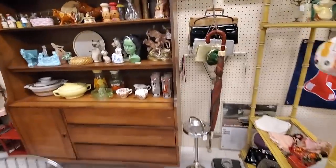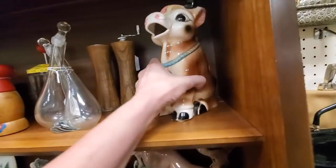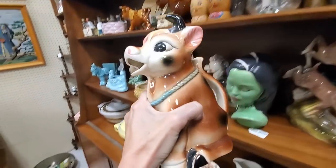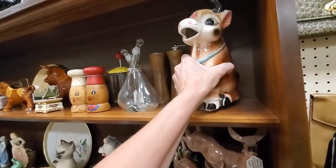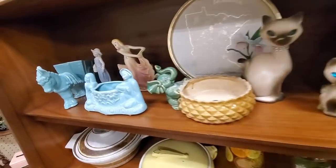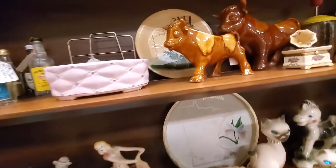I almost didn't go all the way into the booth until I spotted this cow pitcher, which I absolutely love. I couldn't find any comps on this particular style, but they wanted $35 - and you know, I'll buy things to learn about them, but I have to buy them at a price I know I can make my money back. And $35, I don't know that I can make my money back.